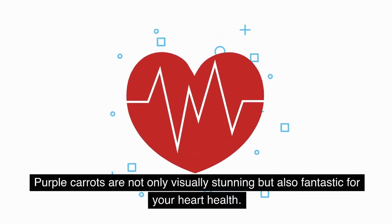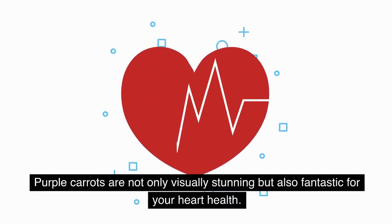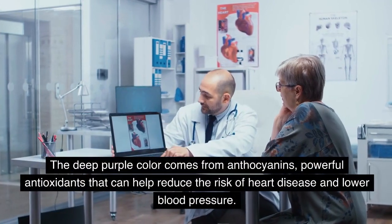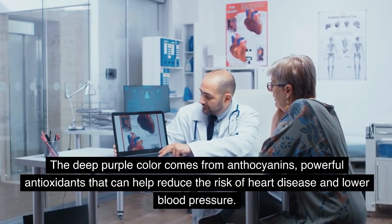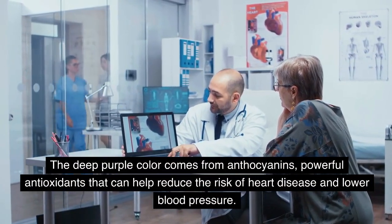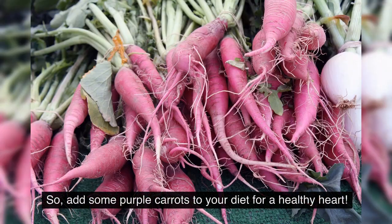Purple carrots are not only visually stunning but also fantastic for your heart health. The deep purple color comes from anthocyanins, powerful antioxidants that can help reduce the risk of heart disease and lower blood pressure. So, add some purple carrots to your diet for a healthy heart.